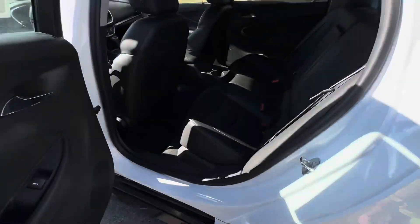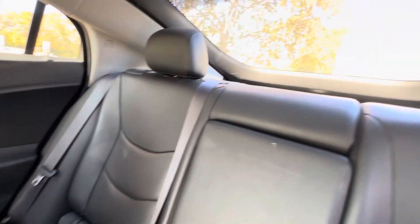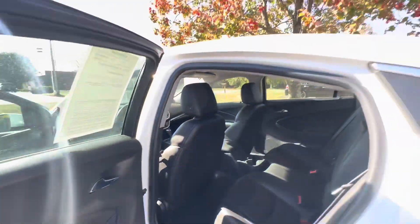Here we are in the back seat — one little leaf, probably never been used. All the headrests are here — that's another thing that goes missing from time to time. It does have heated rear seats for any passengers back there.